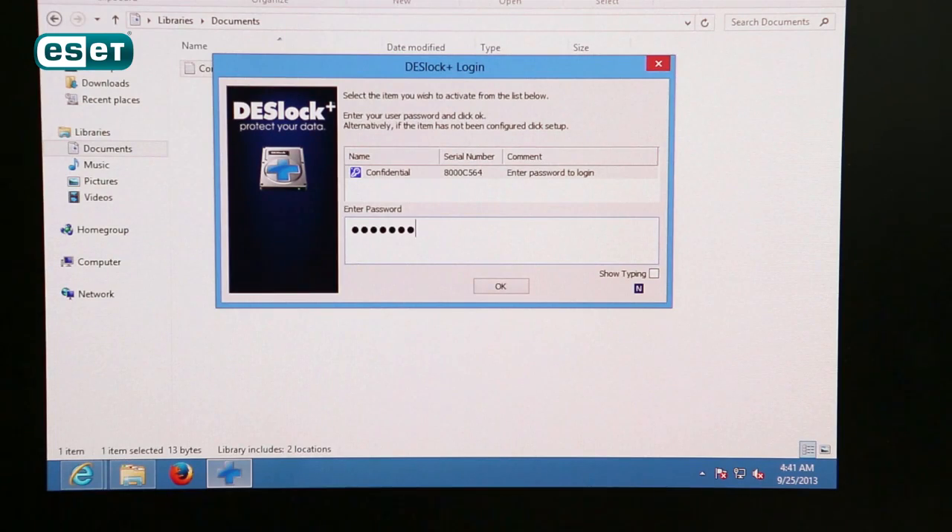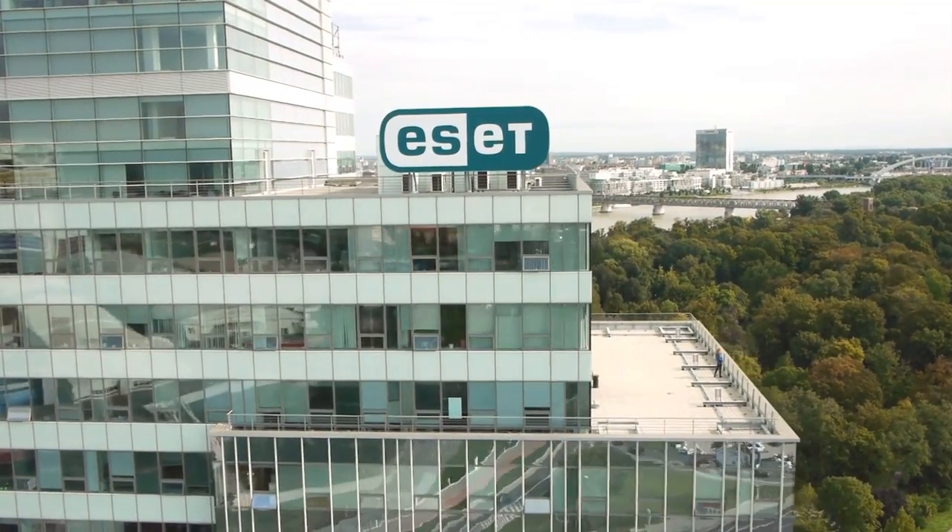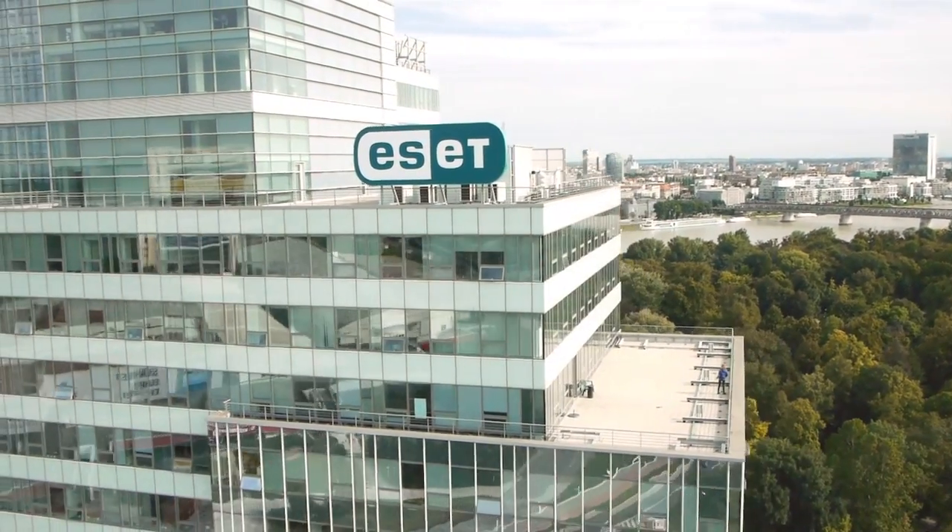That's the reason why Deslook is today the first member of the ESET Technology Alliance and is the first product that we are going to be offering to our customers through this programme, giving them the encryption that they need for their daily work.